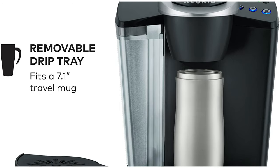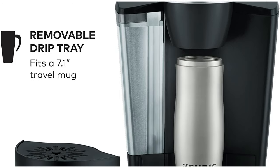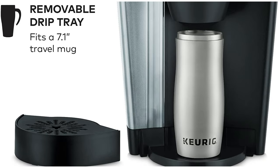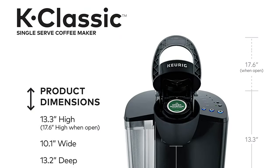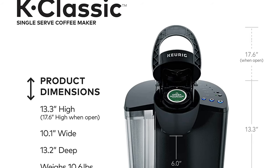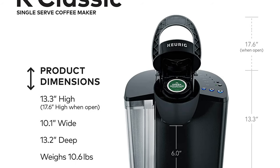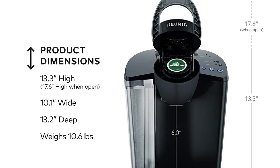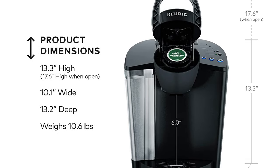Discover hundreds of K-Cup pod varieties from all of the brands you love, including Green Mountain Coffee, Starbucks, and Lipton, and enjoy coffee, tea, hot cocoa and more. Also available in 2 fun colors to complement your décor, and compatible with the Keurig Classic Series My K-Cup reusable coffee filter so you can brew your own ground coffee.